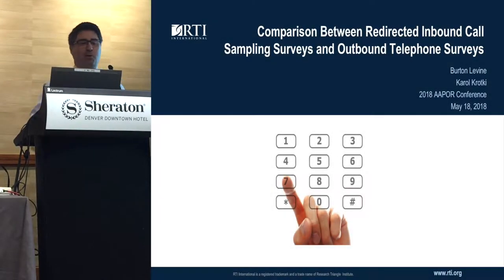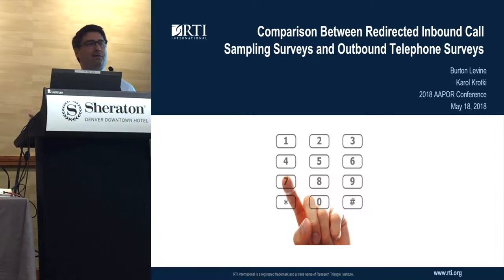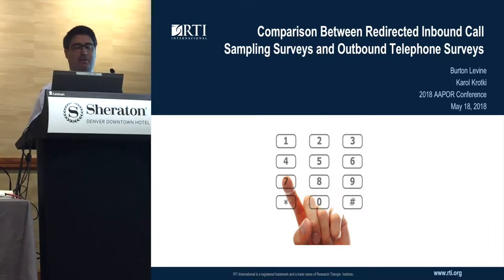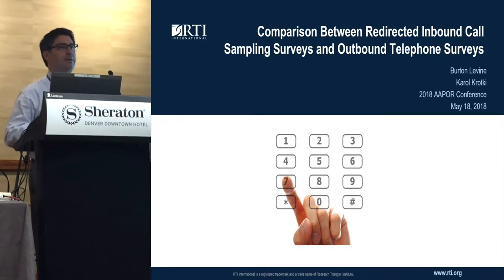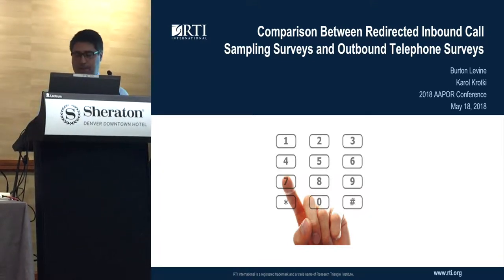Hello, thank you for coming this morning at the big clock session. My name is Burton Levine. I'd like to thank my co-author who's moderating the session who cannot be here now, Carl Krocchi. I'd also like to thank the New York State Department of Health for funding this research and Matthew Farley, the project director who's in the audience.